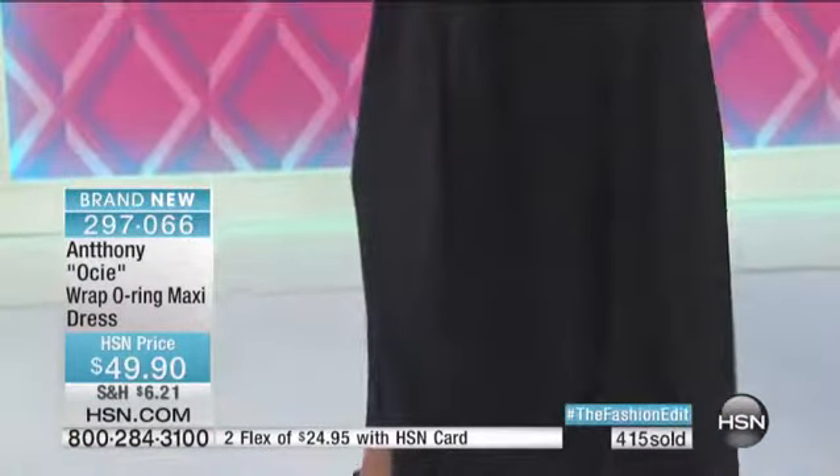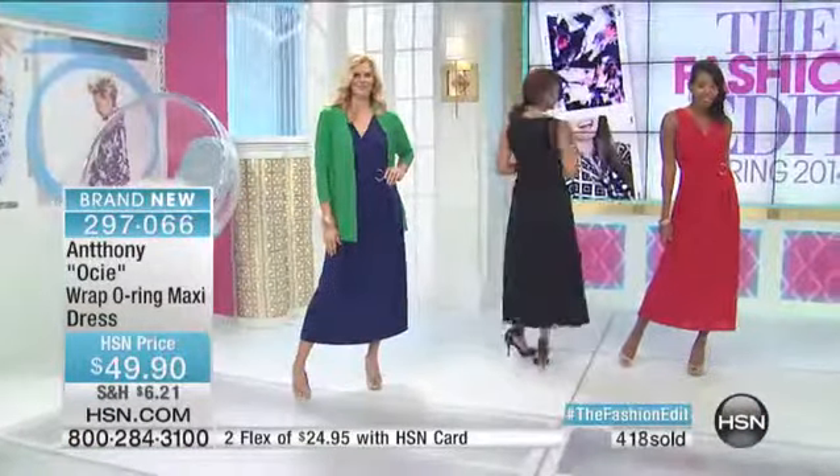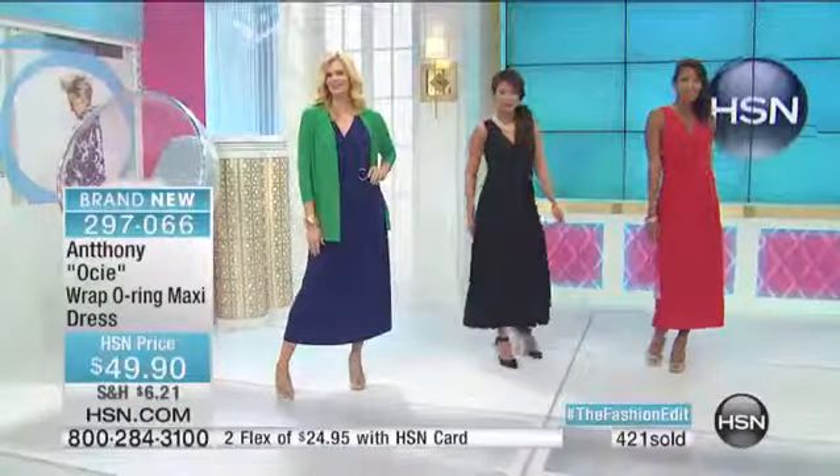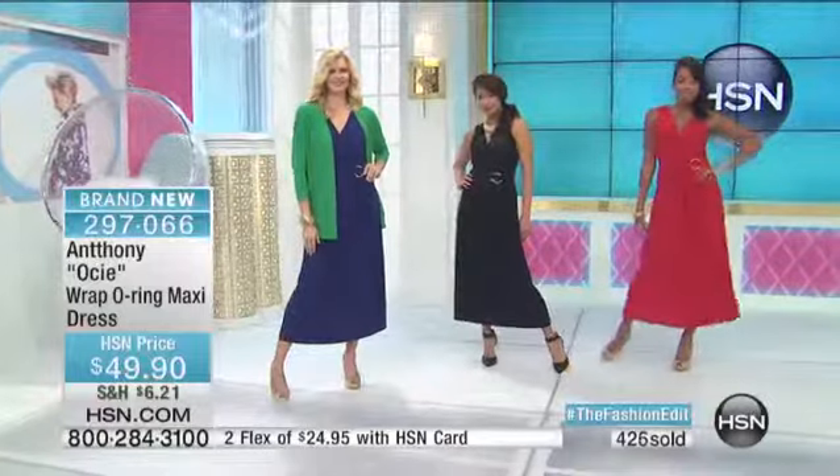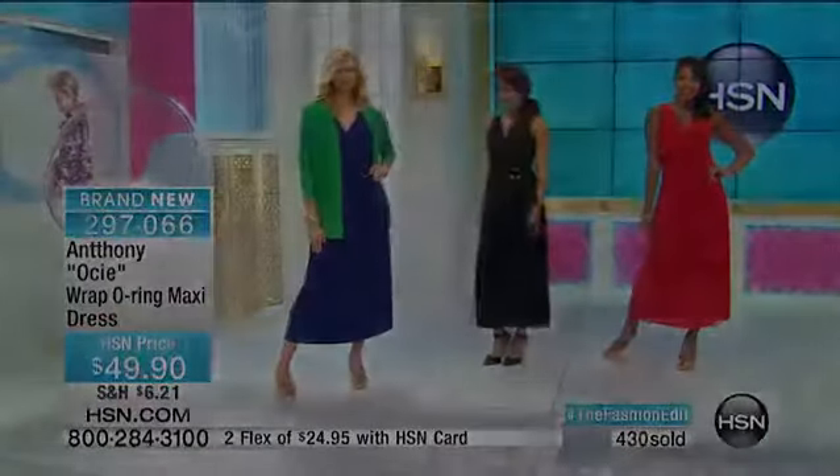Now you're speaking my language — I love that fuchsia. If you bought this red dress for Easter or for a special Sunday at church, get yourself a beautiful orchid or azalea, some kind of fun, bright tropical flower.